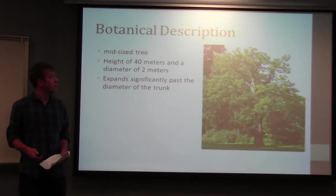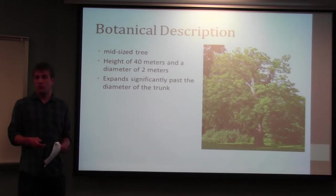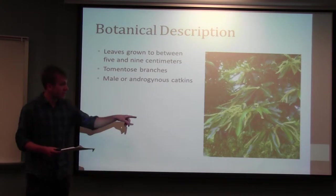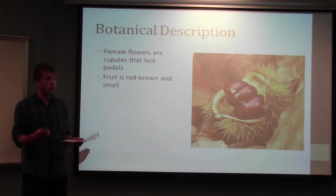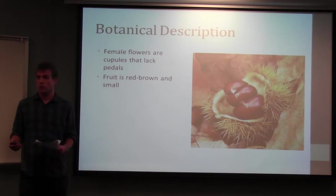This is the tree — it's a mid-sized tree with a maximum height of about 40 meters, usually growing between 15 and 35 meters, and its trunk is usually a diameter of about 2 meters. The crown greatly expands across the width of the trunk. The leaves usually grow between 5 to 9 centimeters in length, and its branches are tomentose, meaning that they lay on top of each other. You can see yellow male catkins, which can also be androgynous, and then the female flowers surround the nut, with spiny cupules but lacking petals. The fruits are red-brown, and these are the parts of the plant we're most familiar with.